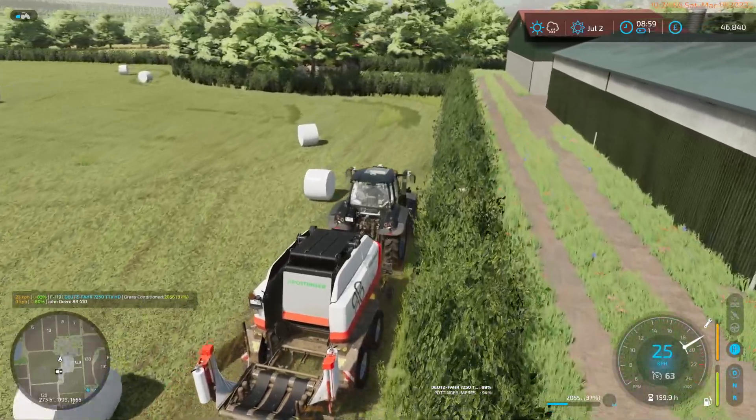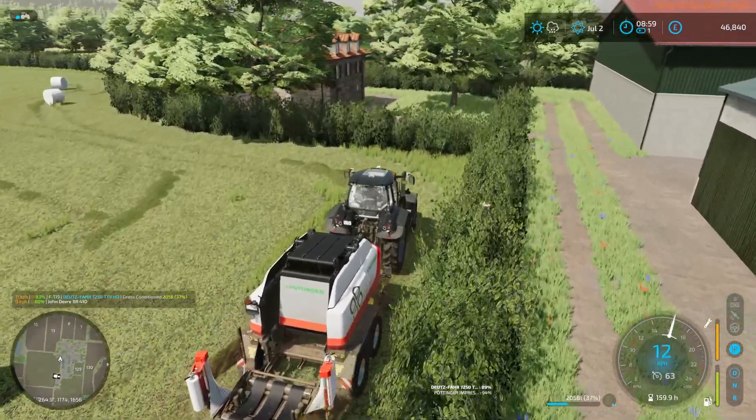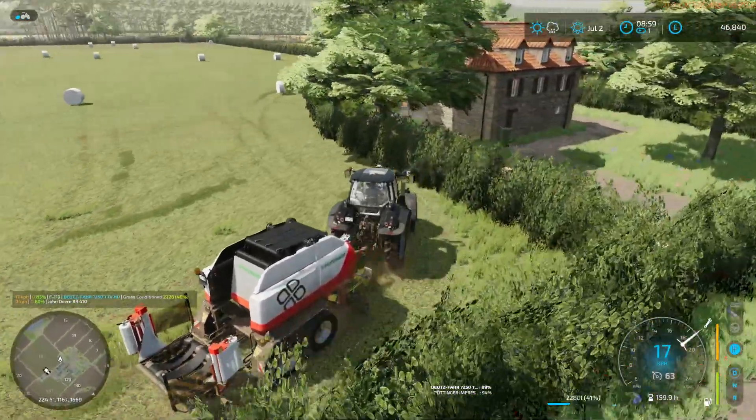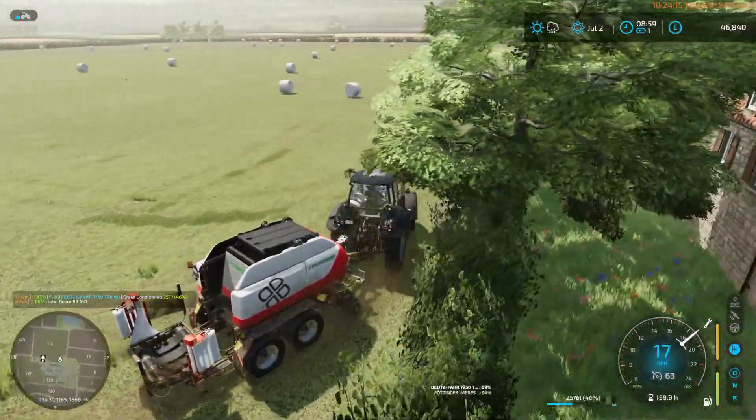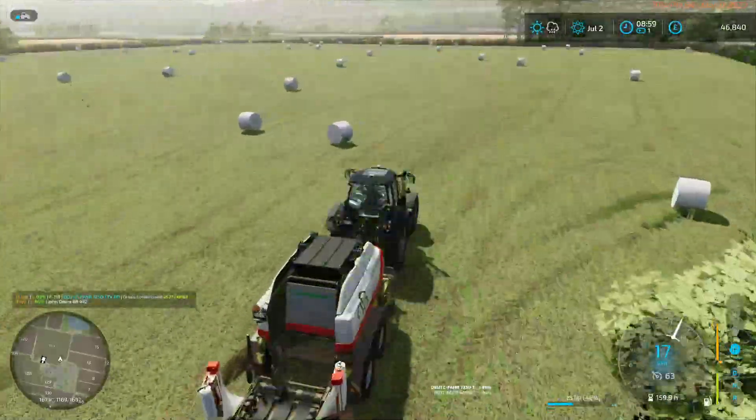I didn't cut this corner either. In another two or three months we may be back to this field to cut it again, in which case we'll be able to cut the bits we didn't this time.